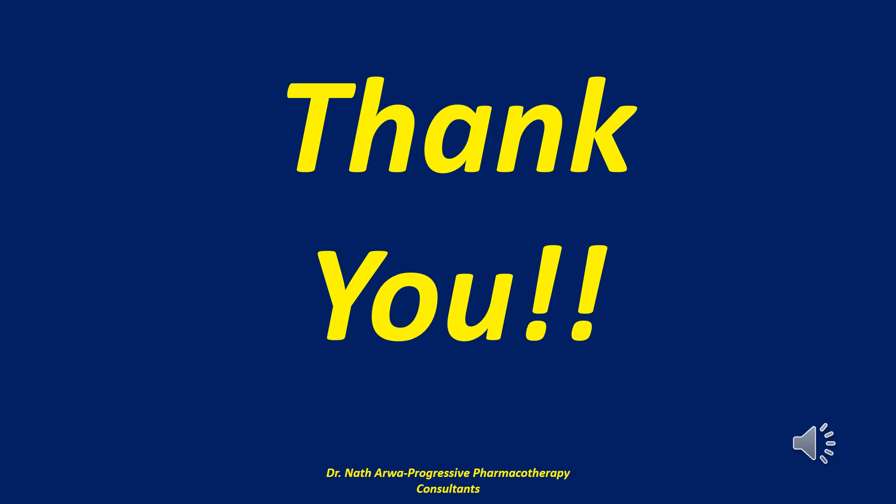So there you have it, our highly esteemed viewers and listeners — that brings us to the end of this video. If it benefited you in any way, kindly remember to give it a thumbs up, like it, and share it widely with your peers. Please leave your comments below, and if you haven't yet done so, I humbly urge you to subscribe to our YouTube channel. Thank you very much for viewing. On behalf of Dr. Nath Arawa, I sincerely appreciate your partnership, continued support and kind collaboration. We look forward to interacting with you in the next video, which will be part 303.